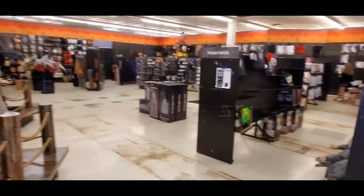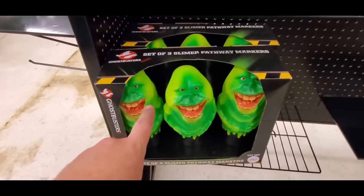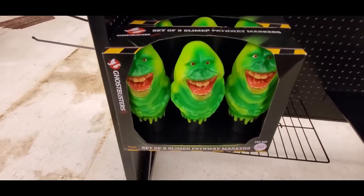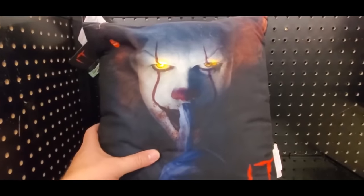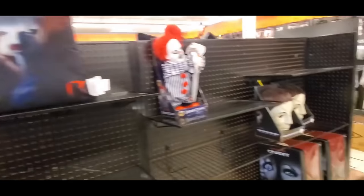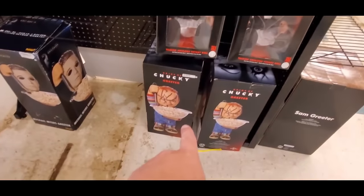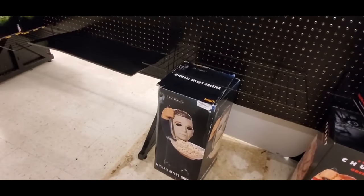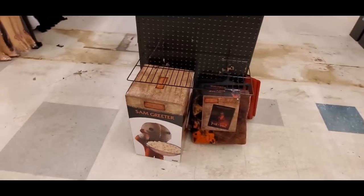I see cool stuff over here — look at this! Slimer Pathway Markers, those are sweet. This one lights up and talks. Chucky — that's cool, a Chucky Greeter. Michael Myers Greeter — I think I saw that one in other stores too. Sam!